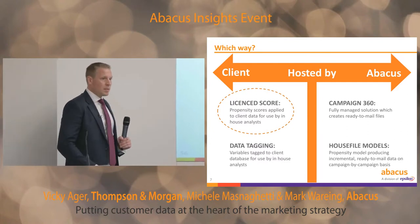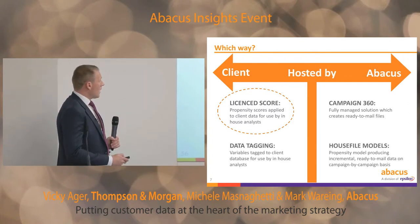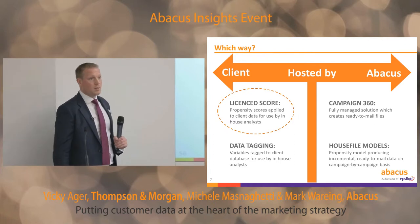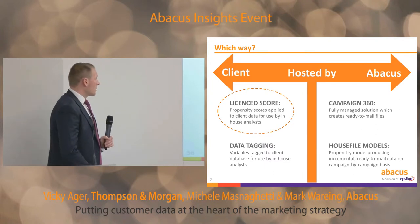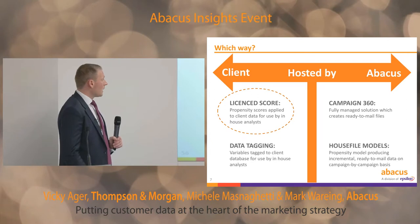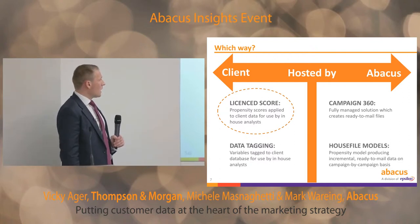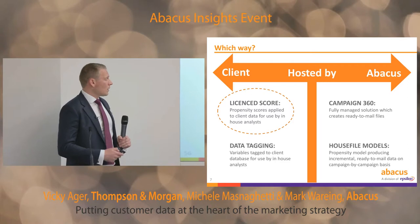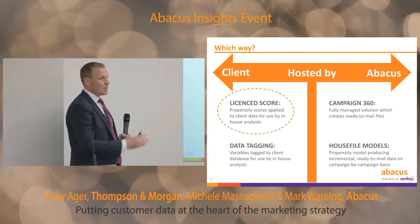To look at what solution we wanted to use to help them improve targeting, there are four key areas we can work with our clients on. The first is house file modeling, where we build propensity models to create ready-to-mail files to help you find the best customers you're not selecting for your mailing — run on a campaign-by-campaign ad hoc basis. We also have a Campaign 360 solution, which is a fully managed solution where we run a full client segmentation, campaign output files, and post-campaign reporting.